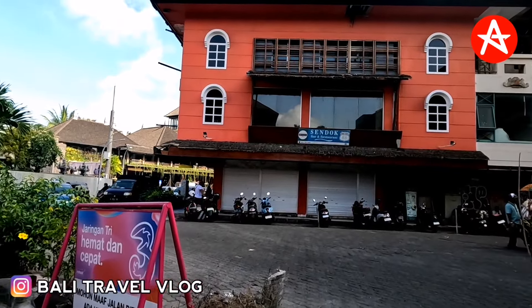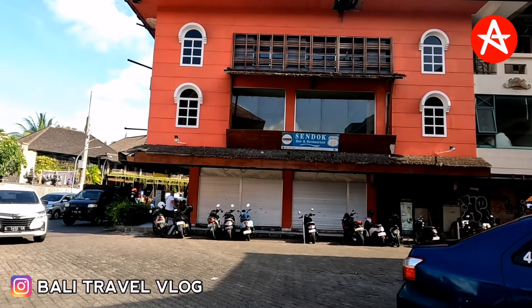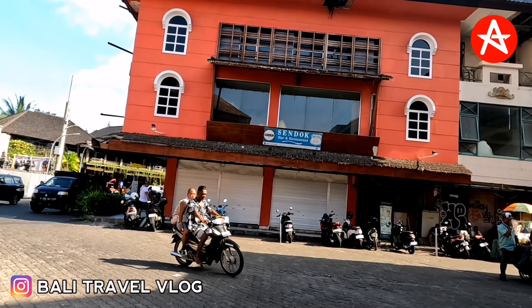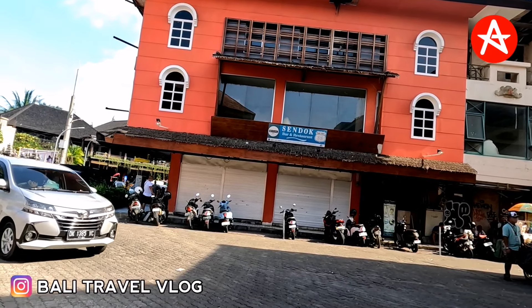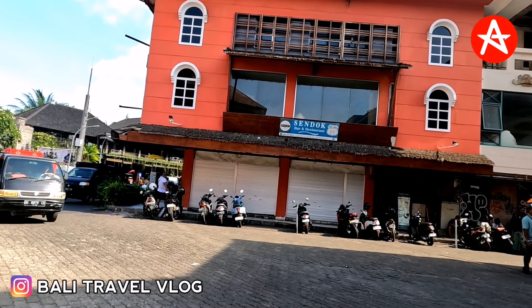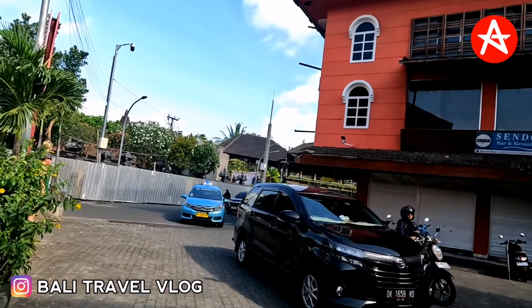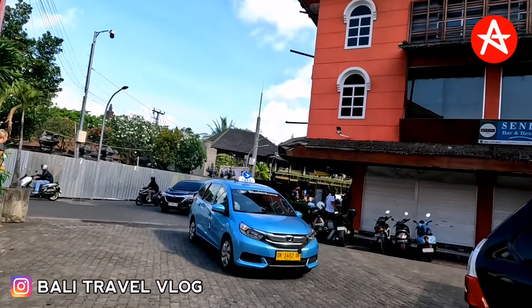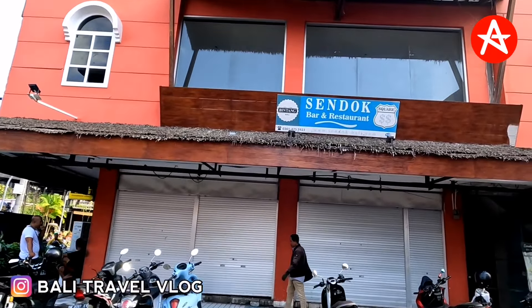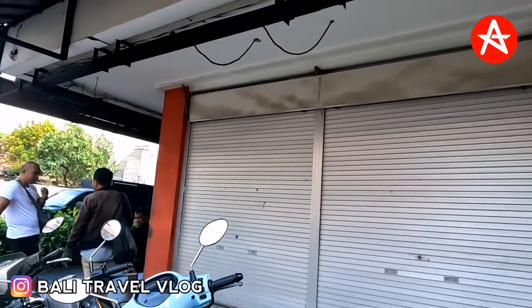Okay guys, so this is our journey today at Kuta Square. What do you think? Not really busy, is it? This video was made on the 1st of October 2024 — still very quiet, and now it's 3:30 PM. Thank you very much for watching my video, and see you in the next video. Bye bye!